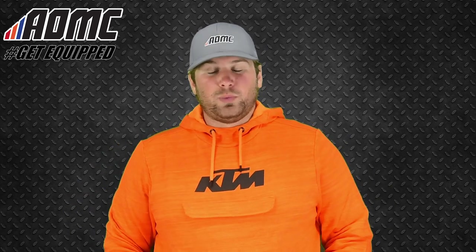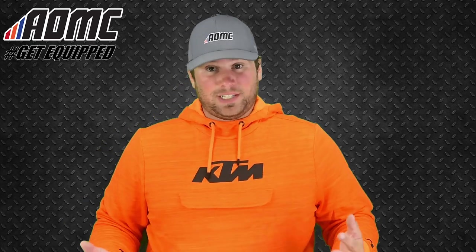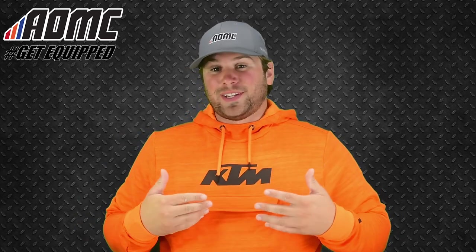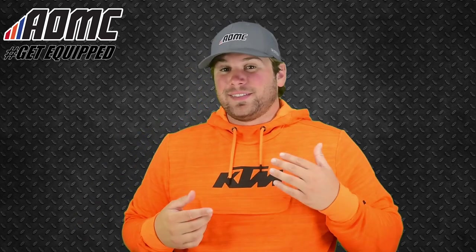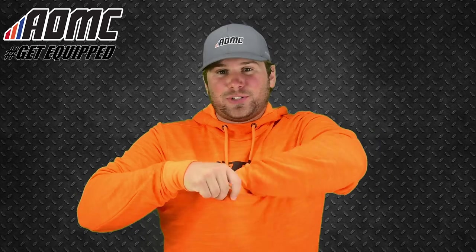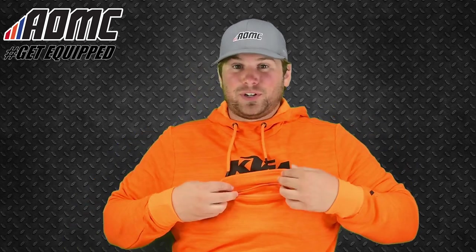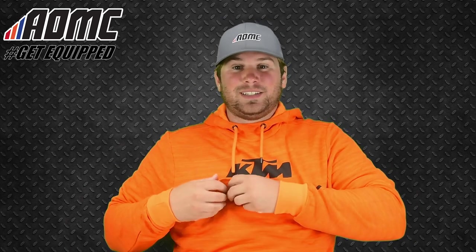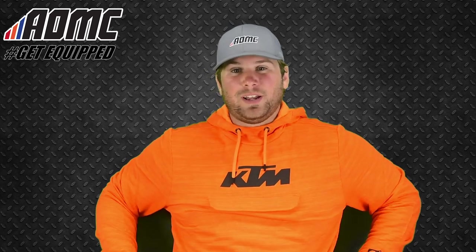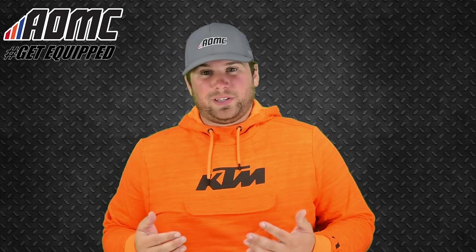There are KTM logos throughout the hoodie. One thing they've done — and this is probably why it's KTM's favorite item — is this pouch here with a zipper. You can just reach down and it's actually pretty deep storage. You can put your wallet, some money, anything personal or something you just want to keep on you without putting it in your front pocket or pants — you can put it right here, which is a really nice feature.